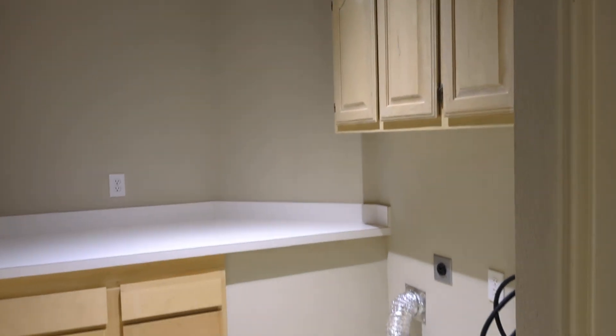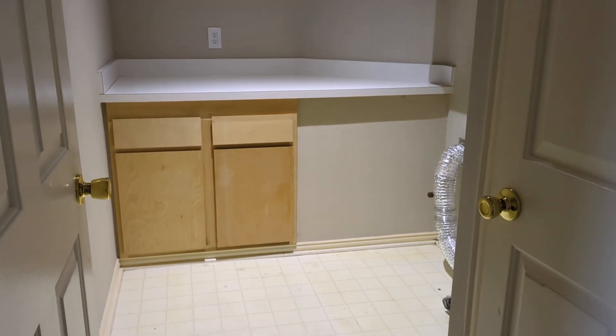Some cabinets in the laundry. So that concludes this tour.